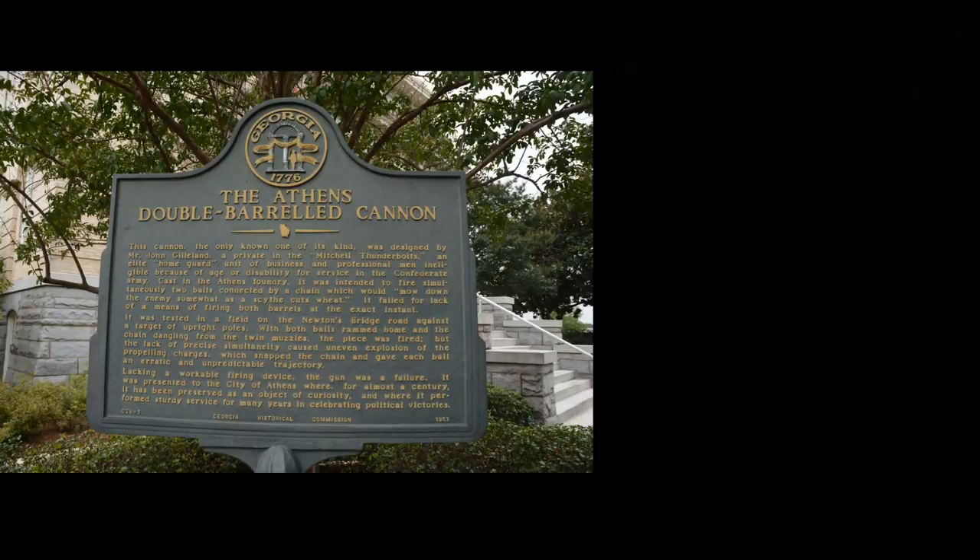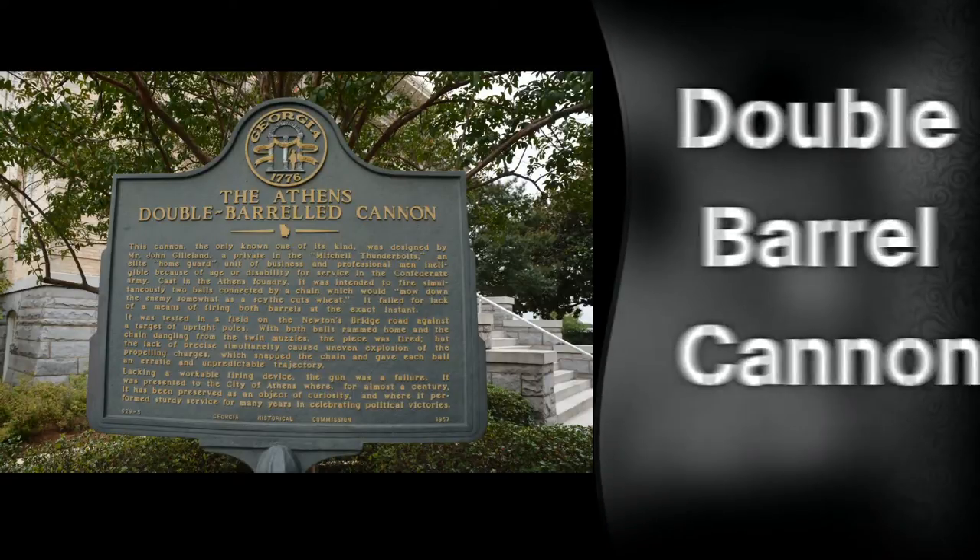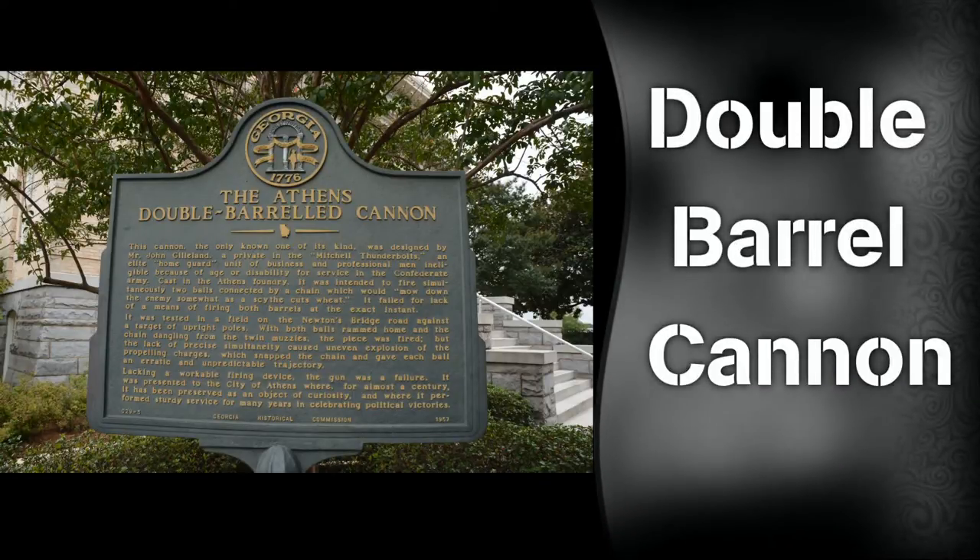Hello, it's Gard here, and today we're in Athens, Georgia, and we're looking at the double-barreled cannon. This was designed by John Gillian back in the Civil War, and here's the muzzle of this beast.